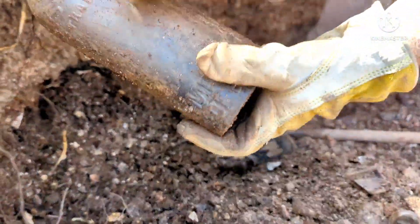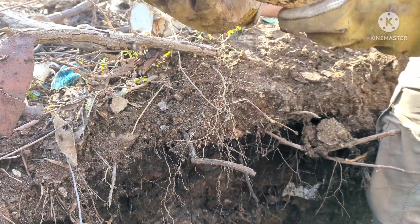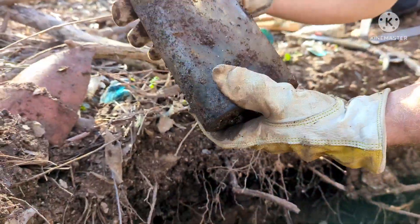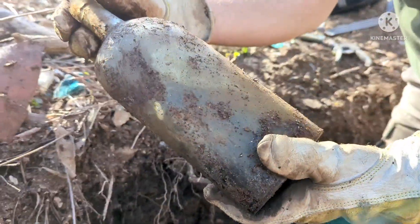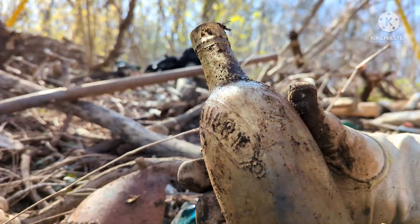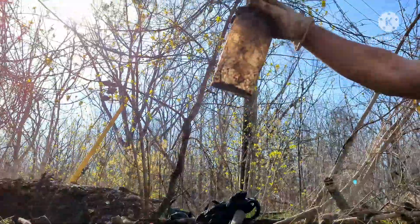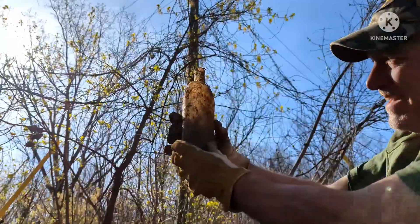Oh yeah, look at that! On the bottom it says Old Irish Whiskey — Mitchell of Mitchell and Company of Belfast Limited. It says something on the opposite side too, embossed on the shoulder: Imperial Court. Look at that top — nice applied top. Beautiful bottle. No cracks, looks good. It's a nice green color too.